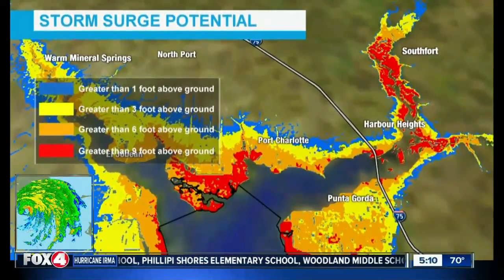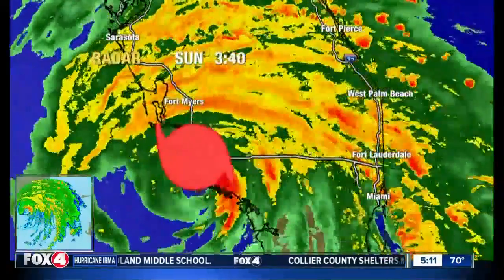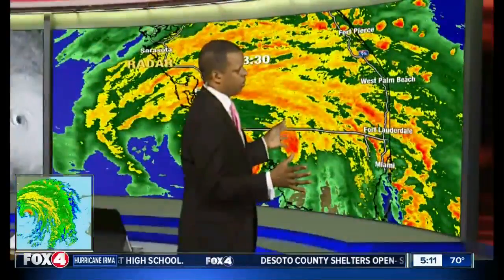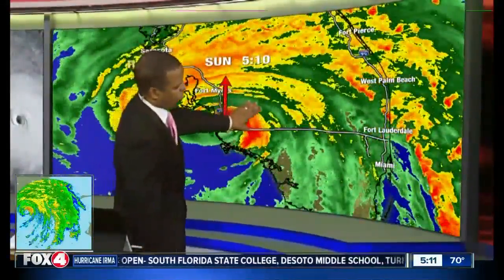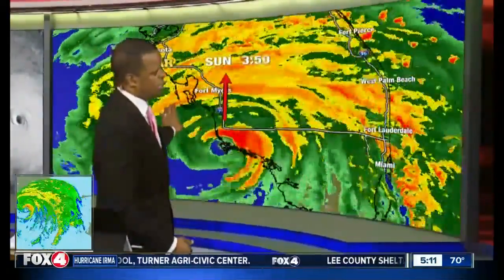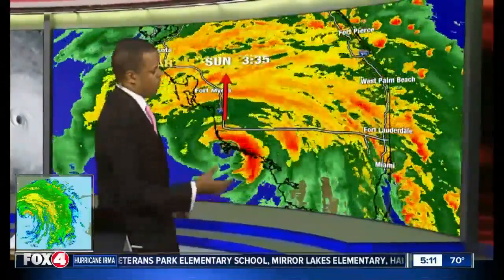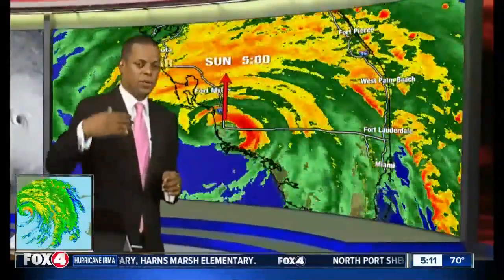Let's go back to the radar to show exactly where the storm stands, to give you an idea of where the really strong winds are with the northern eyewall as it pushes northward. You see the large circulation associated with Hurricane Irma, which continues to pull towards the north. The northern eyewall is now lifting north of the Golden Gate area, extending back westward towards Naples. We've been showing you live shots with wind gusts of 100, 120, 130 miles an hour. Those gusts will likely not be as strong the farther north it gets, given the expected weakening trend.